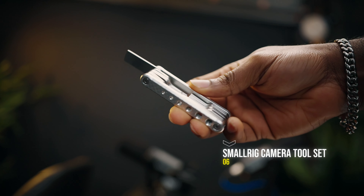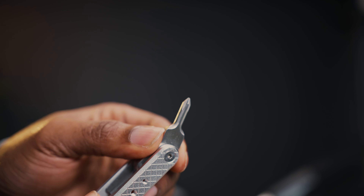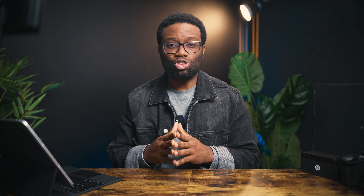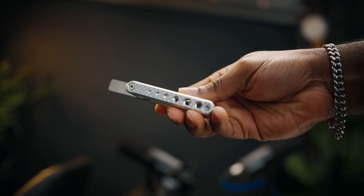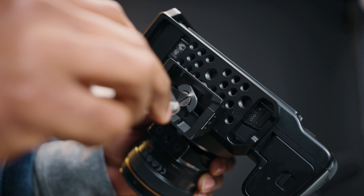Number six is the SmallRig camera tool, or folding tool set. This SmallRig tool set features a set of screwdrivers and wrenches designed for filmmakers and photographers. It is compact and easy to carry anywhere, and it is made of solid stainless steel. There are additional threaded holes on the side for storing spare screws, and it has always come in handy on every set I've been on.